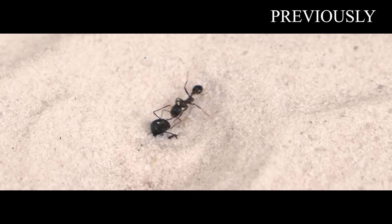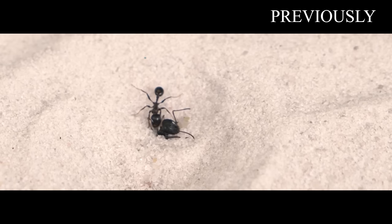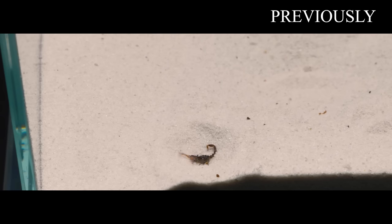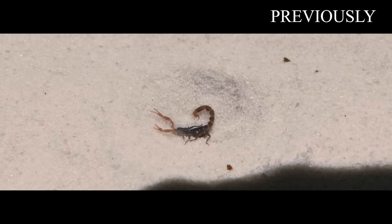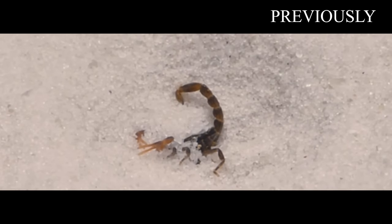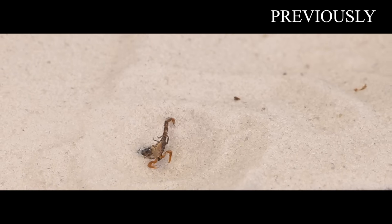Earlier on our channel, you could already see how the antlion hunted ants and even small scorpions. One of them fell into the sand trap and was captured by the tenacious claws of an antlion. At the same time, the scorpion tried to sting the attacking predator, but a layer of sand prevented it — this is another amazing function of the trap, which protects the antlion from attacks by dangerous prey. The antlion managed to eat the scorpion.